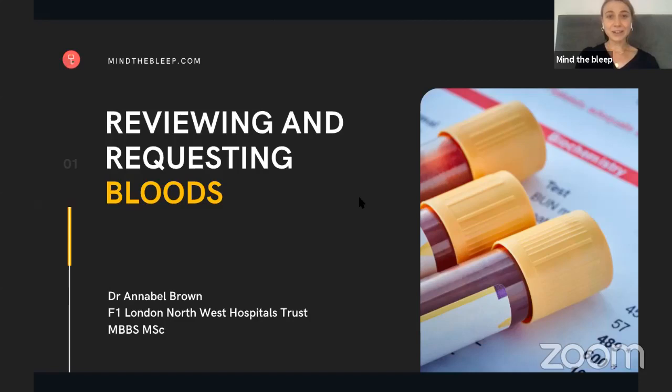And now I'm going to hand over to Dr. Annabelle Brine, who's going to give us a session on reviewing and requesting bloods. I hope you all enjoy it. And if you have any questions, just please post them in the chat box on Facebook.